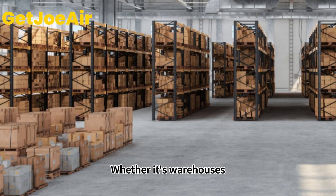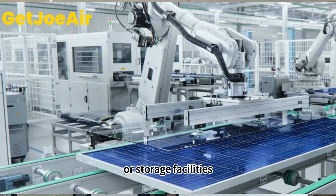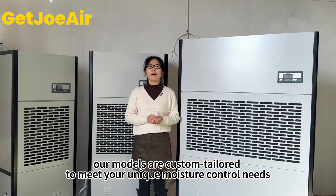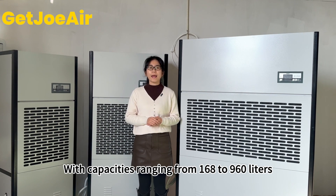Whether it's warehouses, manufacturing units, laboratories, or storage facilities, our models are custom tailored to meet unique moisture control needs. With a capacity range from 168L to 960L, our industrial dehumidifiers are the perfect choice for maintaining optimal humidity levels in your warehouse.